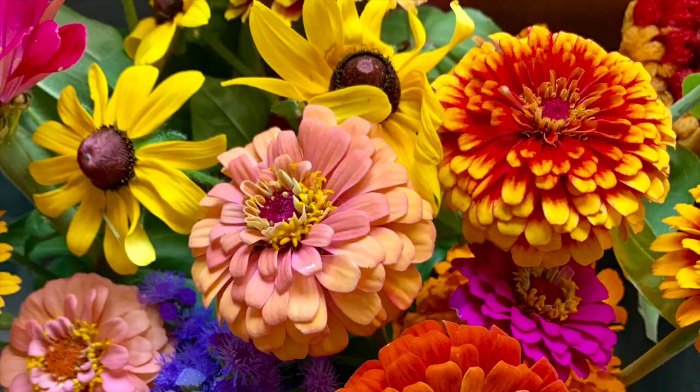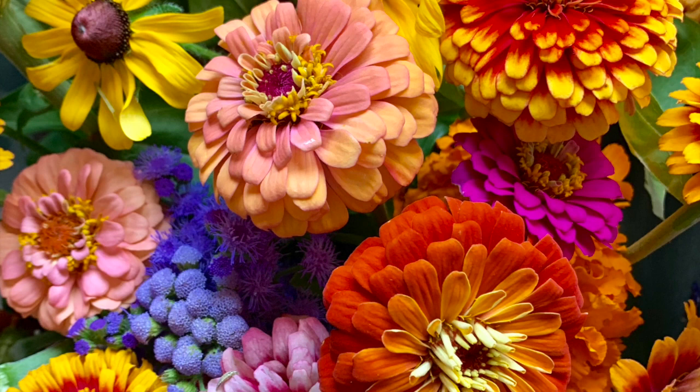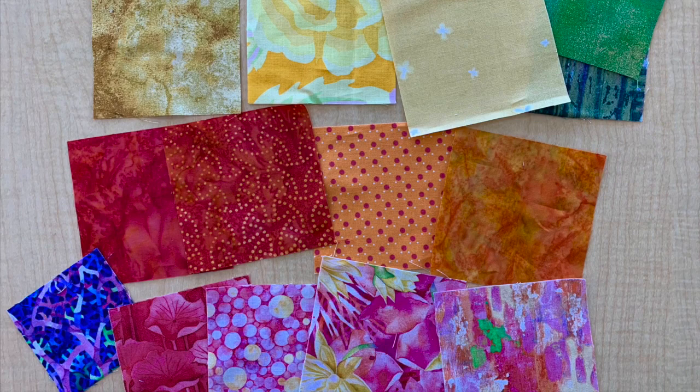I'm Jody Sanders, editor of American Patchwork and Quilting magazine. When I'm looking for inspiration for colorways for my quilts, sometimes nature is the best go-to for me. I love fresh flowers, and summertime is the best time to go to my garden, my yard, or even the farmers market. For me, the more colors the merrier — I like to pick lots of different colors and a variety of colors to include in my quilt.